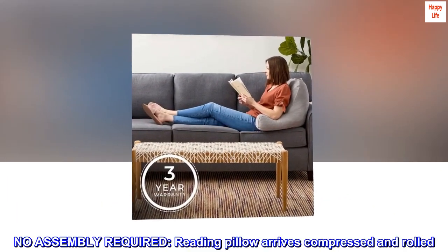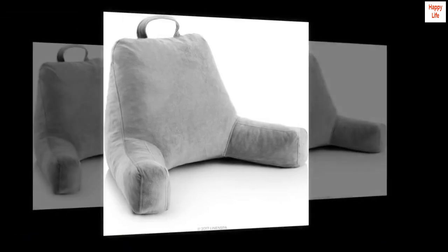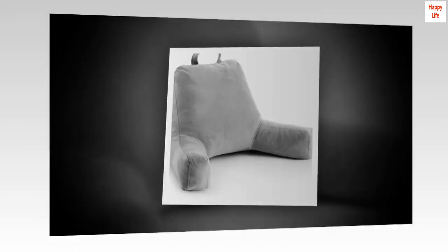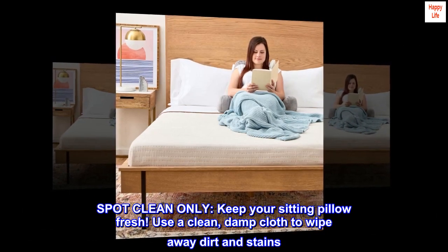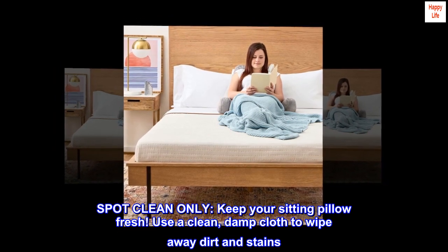No assembly required: reading pillow arrives compressed and rolled. Allow up to 48 hours to fully expand. Spot clean only: keep your sitting pillow fresh. Use a clean, damp cloth to wipe away dirt and stains.